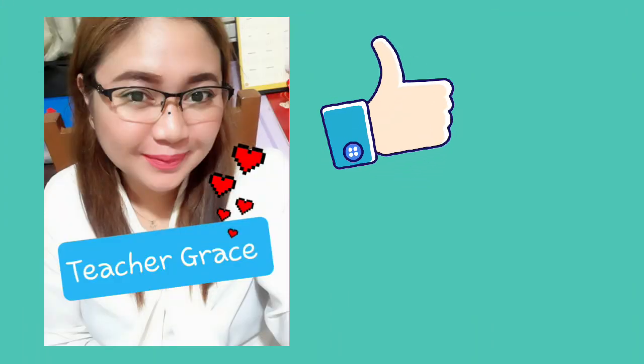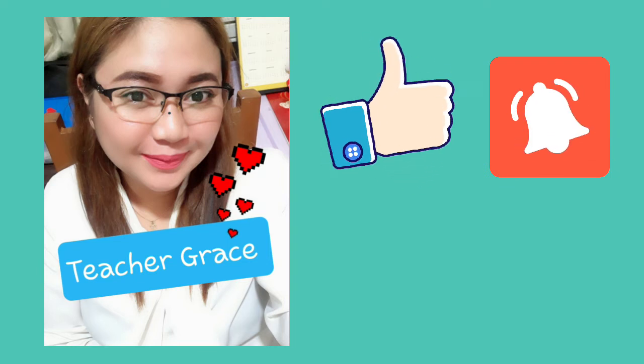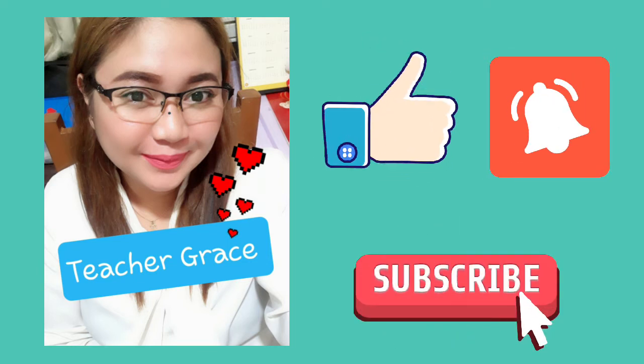That's it for today! Don't forget to like, hit the notification bell, and subscribe. Follow me on the channel for more videos. See you next time. Bye!